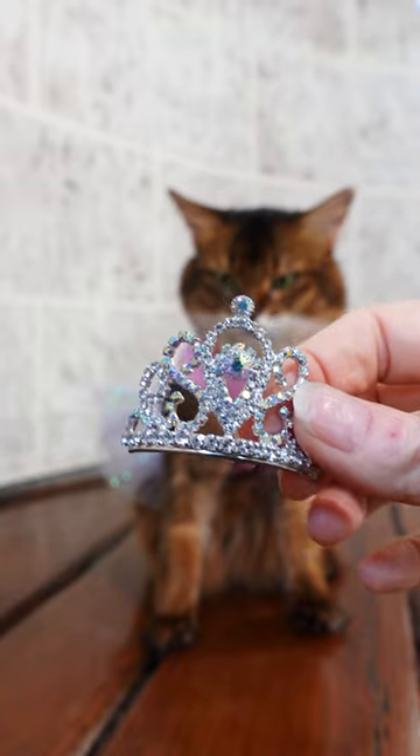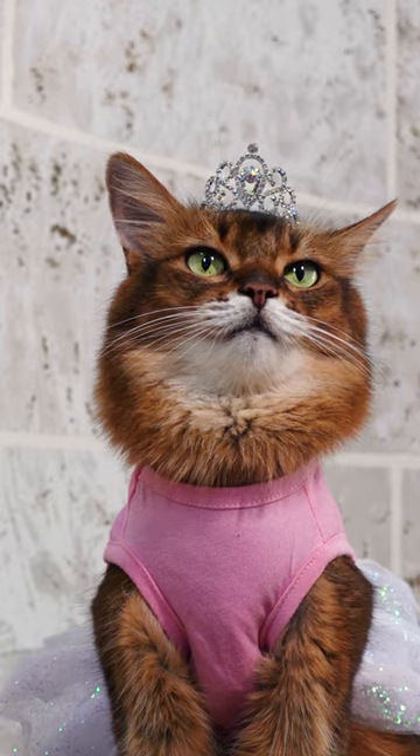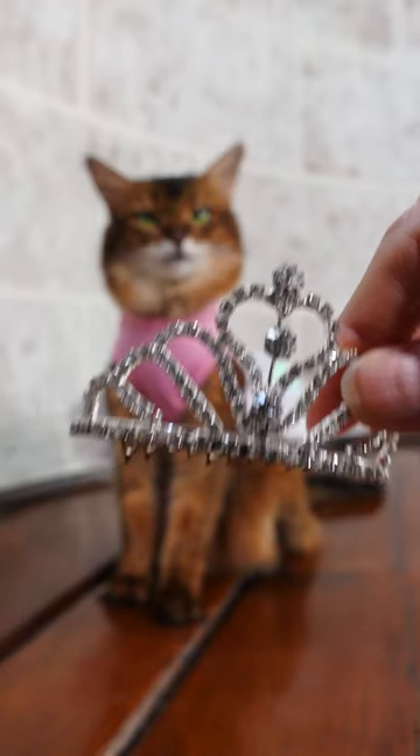We're going to start with this one. You've seen it on her a bunch of times. Okay, so let's see how the big tiara looks.